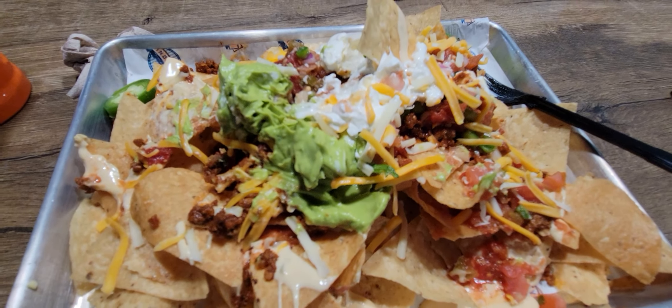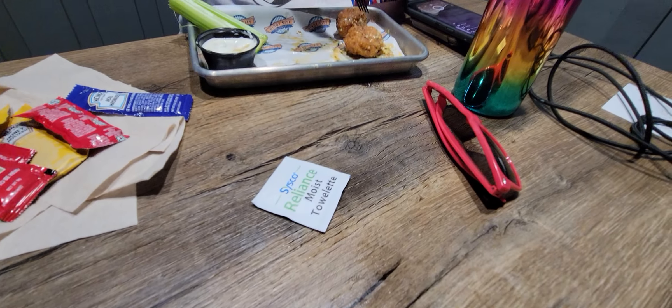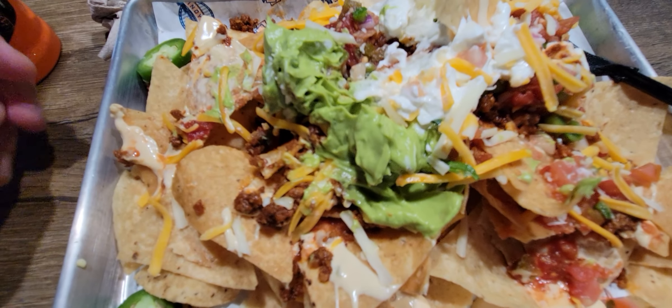The beef has a different flavor — it's pretty good. Seasoning is good. I'd say it's safe to say these nachos are extra. That's really good. So good.